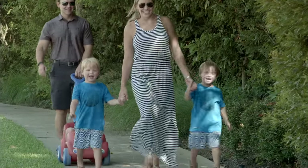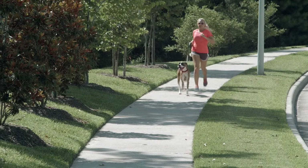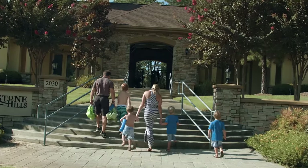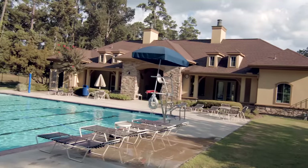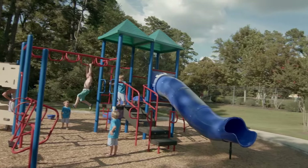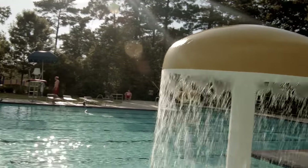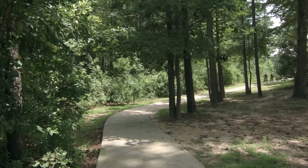But you don't need to leave to have fun when you live in Greystone Hills. Like all of Friendswood Development Company's Master Plan communities, Greystone Hills has a comprehensive amenities program. There is a lodge-style recreation center with a pool, park and playground, meeting room, changing areas, and a splash pad. There are also neighborhood parks and greenbelt trails to explore and enjoy.